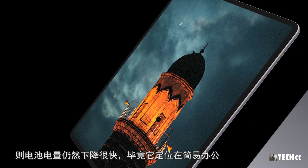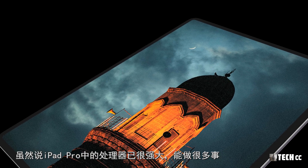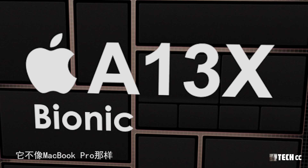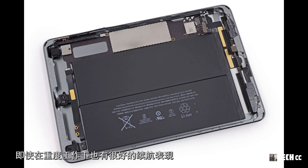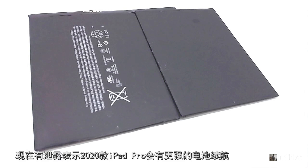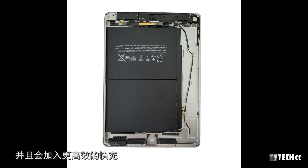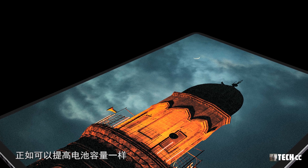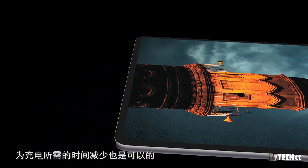iPad Pro從2018款系列已經具有不錯的電池續航，但如果用於複雜的工作如視頻編輯或大型3D遊戲，電池電量仍然下降很快。它不像MacBook Pro那樣即使在重度工作下也有很好的續航表現。隨著iPad Pro越來越像筆記本電腦，蘋果也應該提高電池續航了。現在有洩露表示2020款iPad Pro會有更強的電池續航，並且會加入更高效的快充。